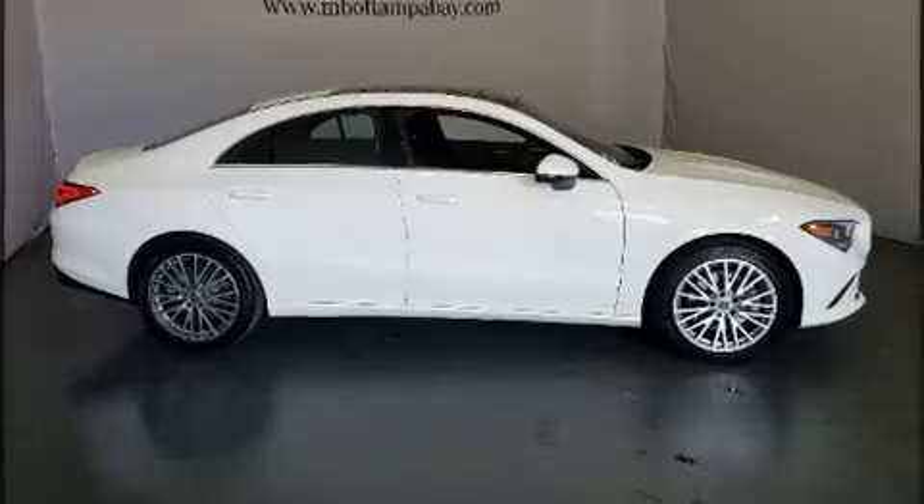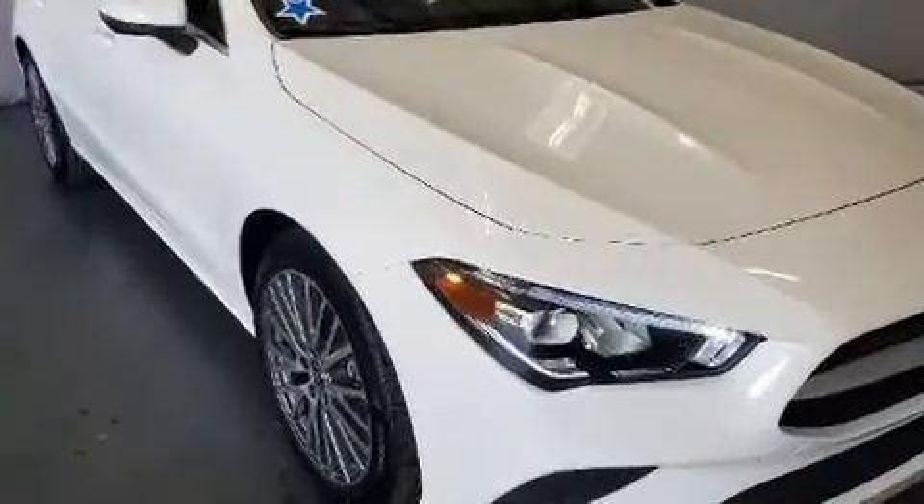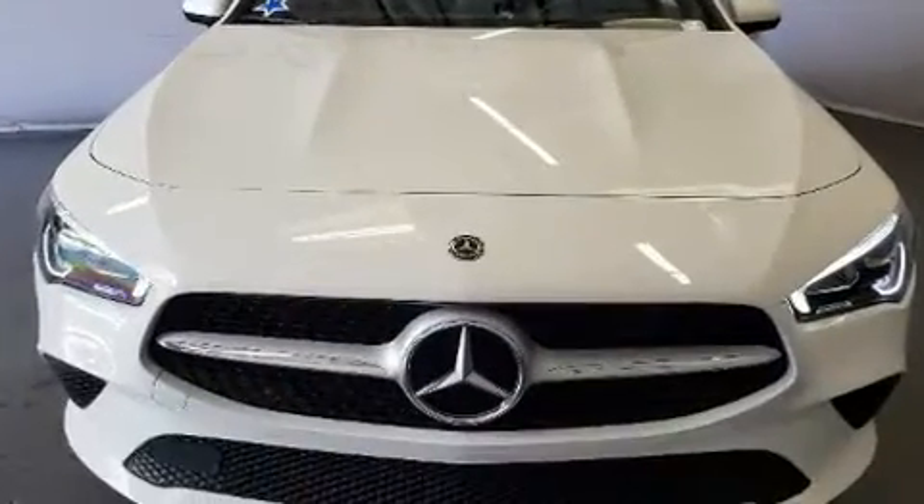Outstanding design defines the 2020 Mercedes-Benz CLA 250. With fewer than 5,000 miles on the odometer, this vehicle combines dashing good looks with great efficiency and utility.